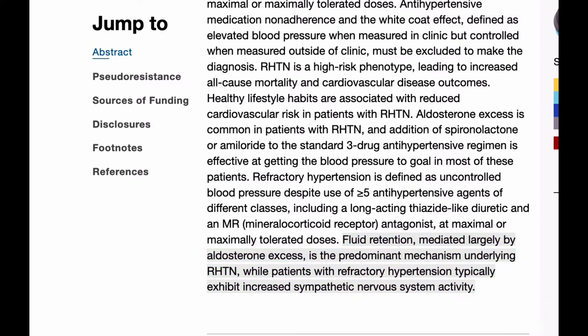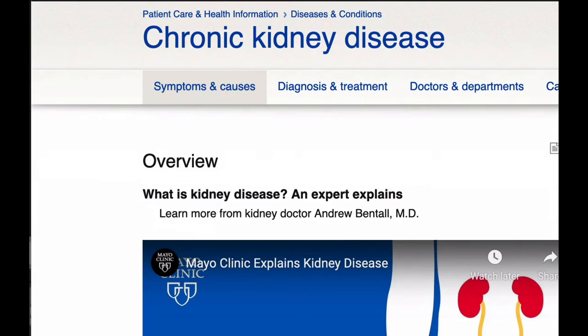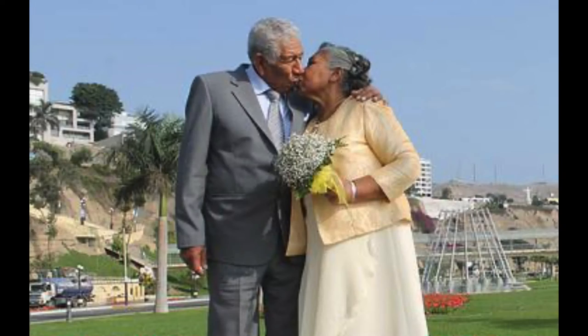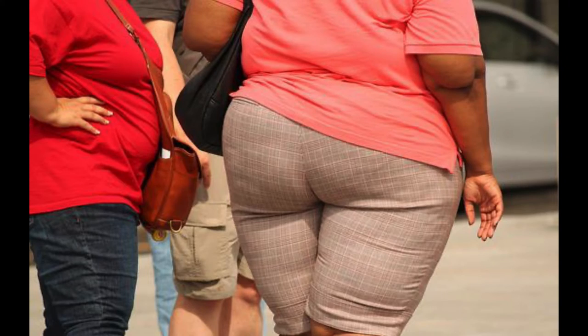The strongest risk factors for resistant hypertension are probably CKD and being African American. But in terms of resistant hypertension, two of the most common risk factors are obesity and older age. As a population, we're getting older and heavier, and I think that's the reason the prevalence of resistant hypertension is likely increasing.